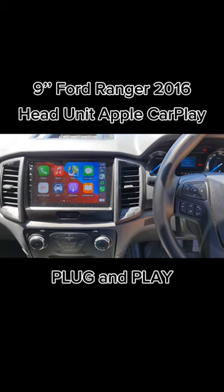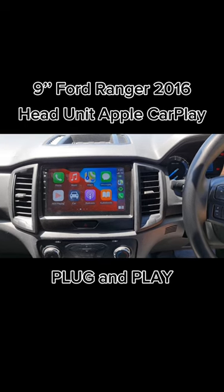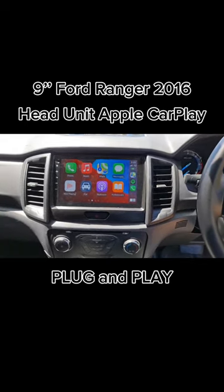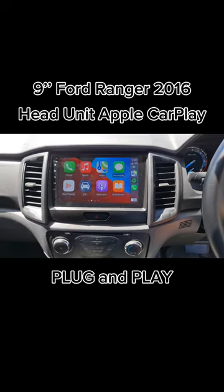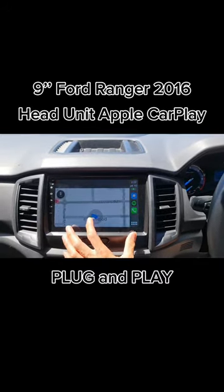Hello everyone. In this video we would like to show you the work that has been done in a Ford Ranger 2016 model. It's already been done with the full package: 9-inch touchscreen and including super high resolution reverse camera. It is just as good as all other wireless CarPlay systems that we have done.